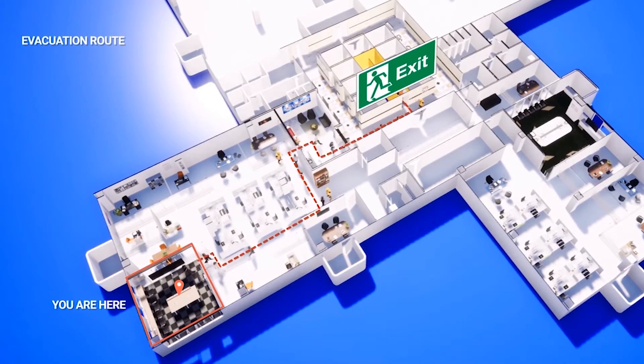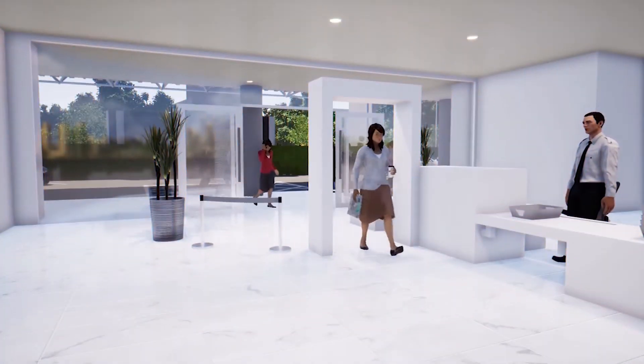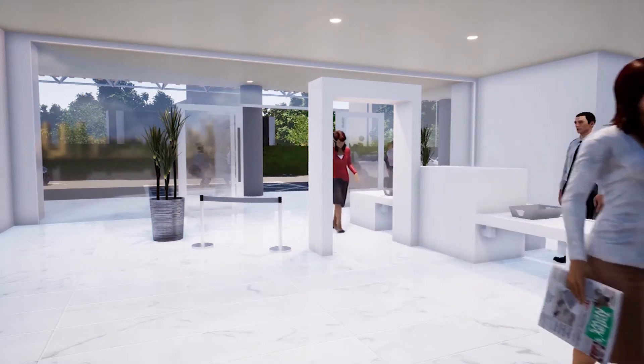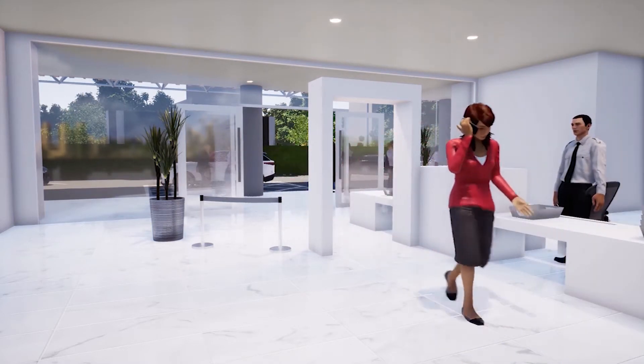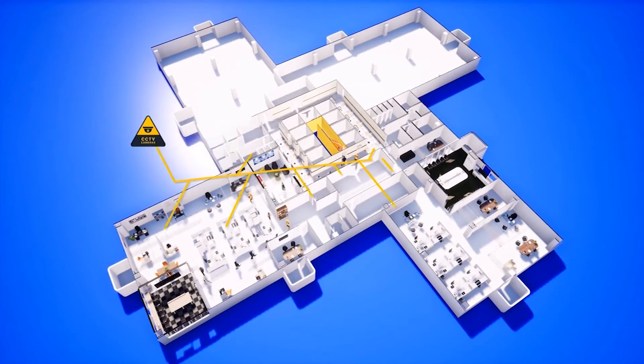In addition to the emergency situation facilities, the office is also equipped with the following security facilities: X-ray machine in each entrance of Patrajasa building, CCTV in every area of the office, and the monitor control room.